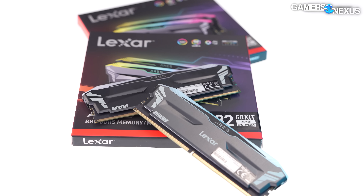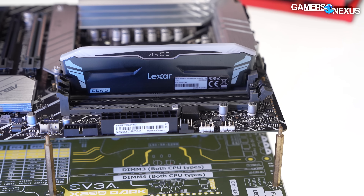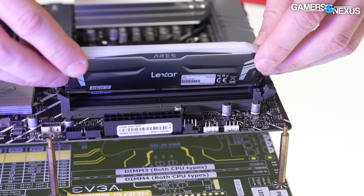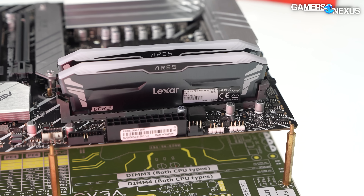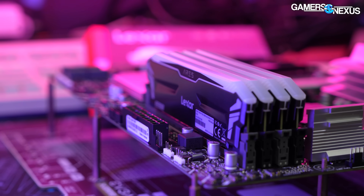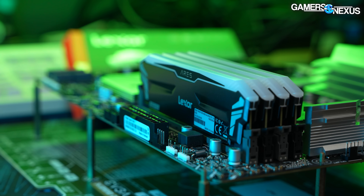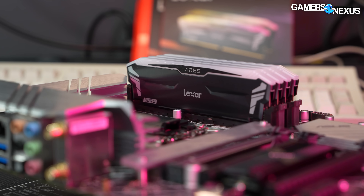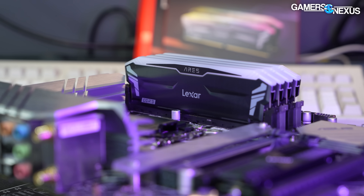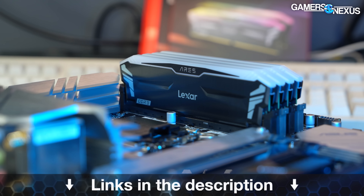This video is brought to you by the Lexar Ares RGB DDR5 memory. Lexar's high-end Ares line supports both XMP and Expo profiles, making it easy to deploy on Intel and AMD platforms alike. That makes it simple to transplant the memory from one system to another and still retain a tuned profile on stick. The Ares line ships in varying frequencies, but the kit we have is DDR5-6000, and it's overclockable. Learn more at the link in the description below.